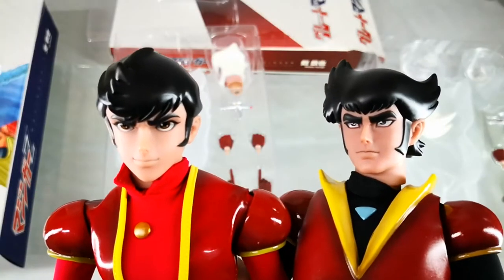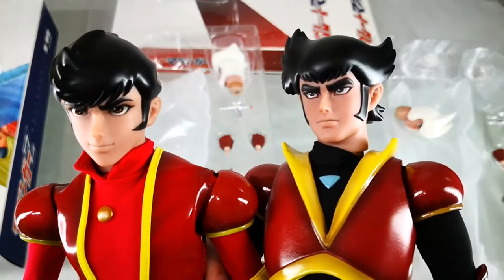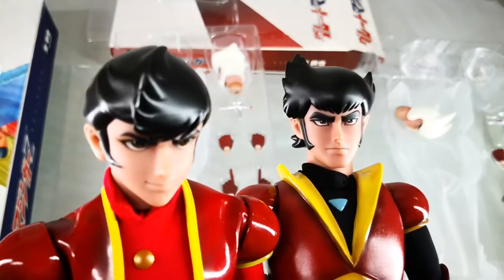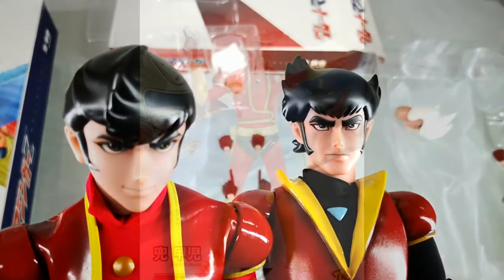So that's it for my quick unboxing of both of these figures from ZZWorld. They are available for order at Great Toys outlets and branches, as well as at authorized dealers and resellers. I'm Alvin Lim of GreatToysOnline.com. Thank you very much for checking out this video.